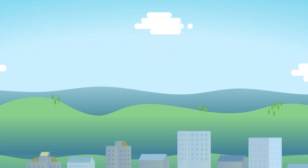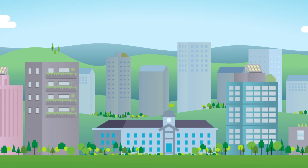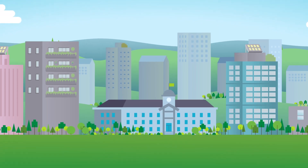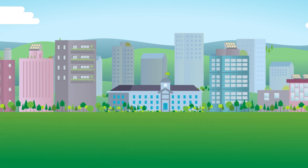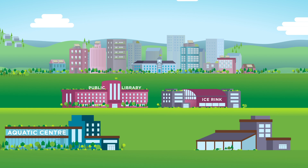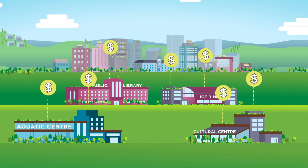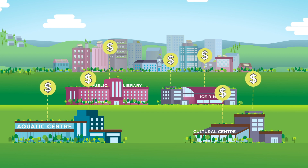Is your municipality aiming for net zero? Then let's talk about community and recreational buildings. Municipalities across Canada provide valuable recreational and community services to residents and must find equilibrium between levels of service and the cost of maintenance and operations, while dealing with an aging municipal building stock.